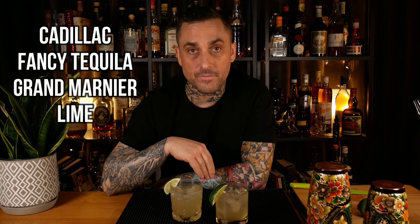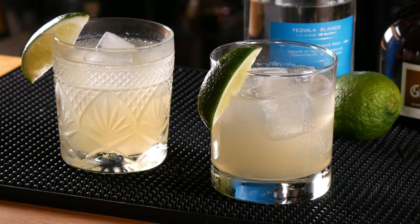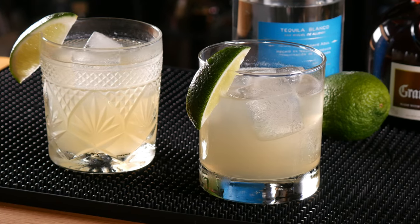For the Cadillac margarita, get the fanciest tequila you can find and some Grand Marnier or your favorite orange liqueur. To be honest, a Cadillac margarita is whatever you think is the best margarita. Personally, I think some people believe that getting the most expensive stuff will automatically make it the best — I don't necessarily agree with that. Try different tequilas, try different orange liqueurs, and find out what you like. That's all that matters.